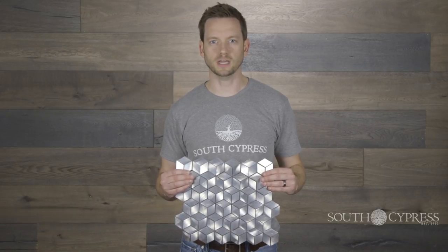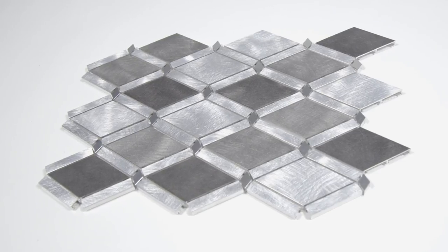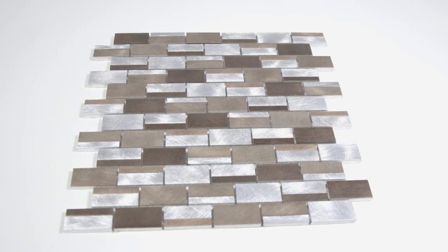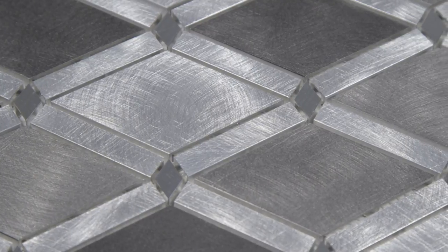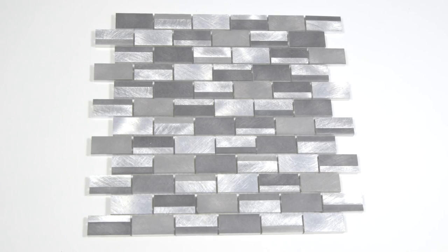Hello, I'm Nathan with South Cypress, here for a product feature on Satellite. Satellite is an aluminum wall mosaic that will create a stunning focal point in any space. It features a brushed aluminum surface and is available in seven unique looks.